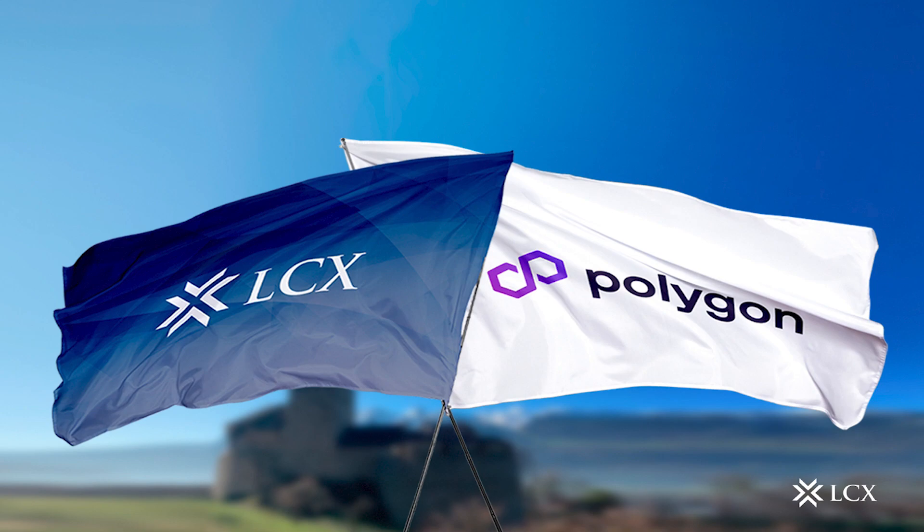LCX, a regulated fintech company, is excited to announce the pursuit of strategic initiatives on the Polygon blockchain protocol, which is a leading scaling solution on the Ethereum blockchain. These initiatives represent a significant milestone in bringing consistency to the structure around token sales.